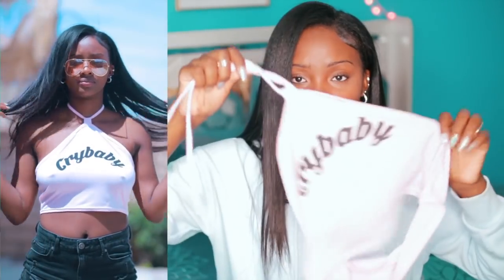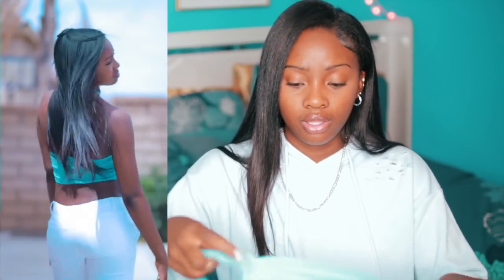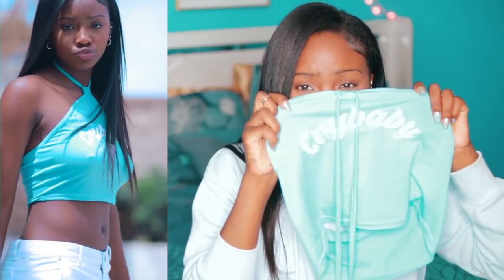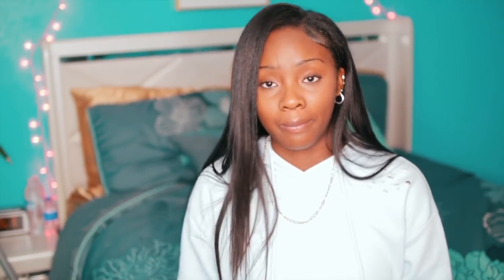Last but not least, these are my favorites — the cry baby shirts. I have a pink one and a blue one. Even though I'm not a cry baby, the blue one is my favorite. You can't really see it on camera but it's so pretty. Bomb — go get it.